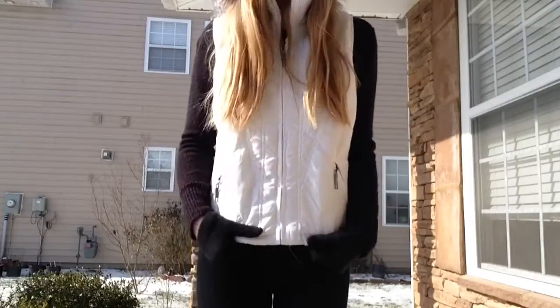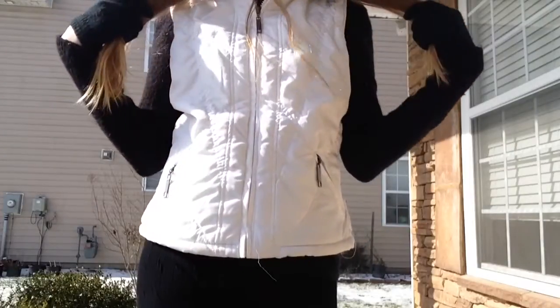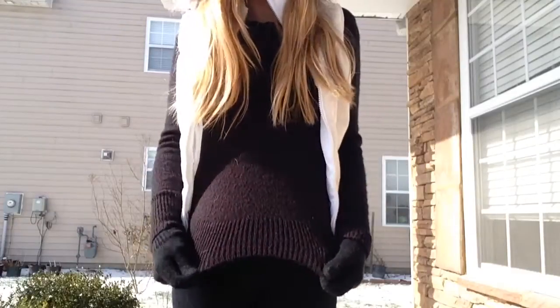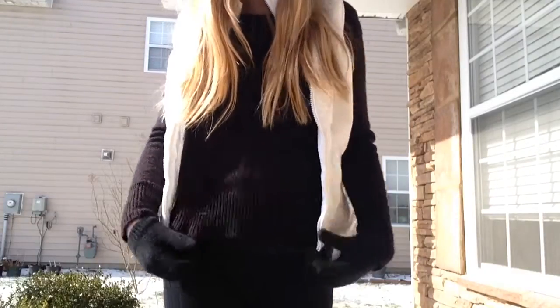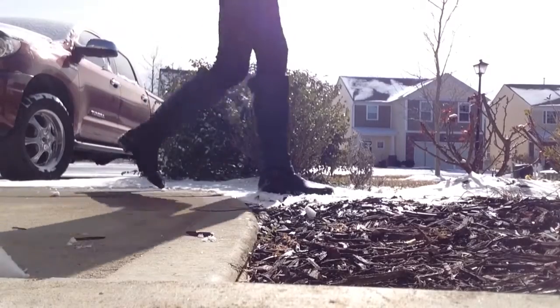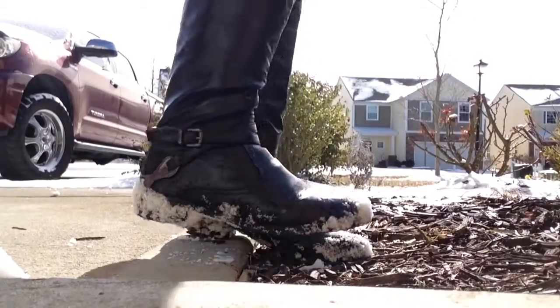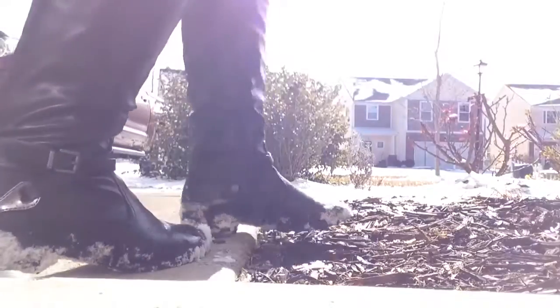So for my vest, I got it for Christmas — it's a white puffy vest. Underneath that I have my black knit sweater from Aeropostale, and then my shoes I got from Target for Christmas the same year I got my vest.